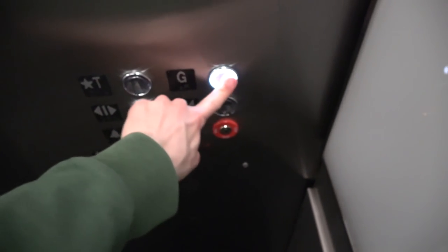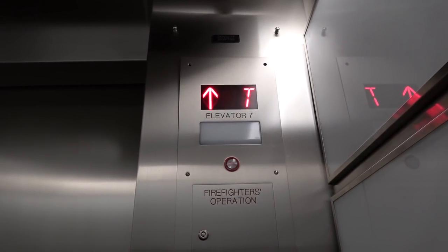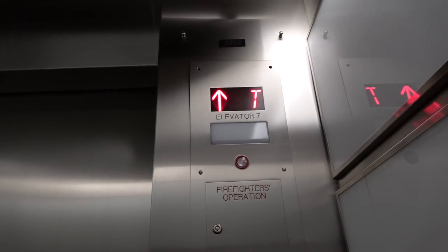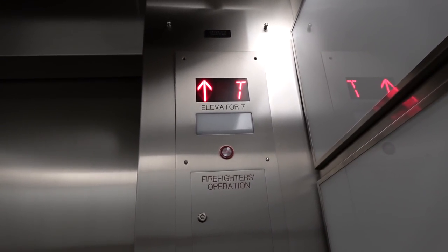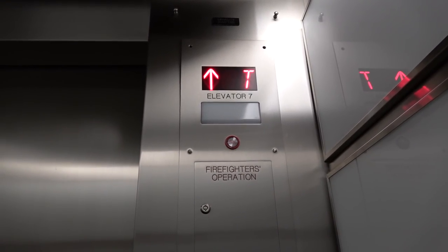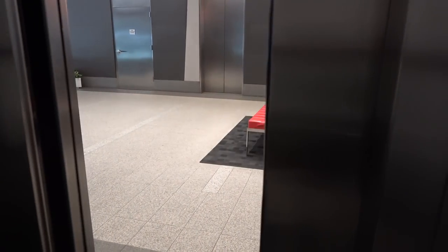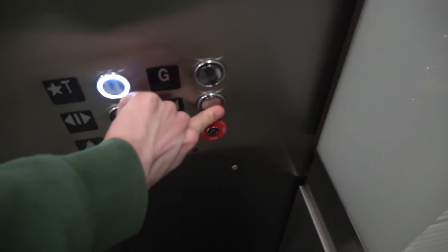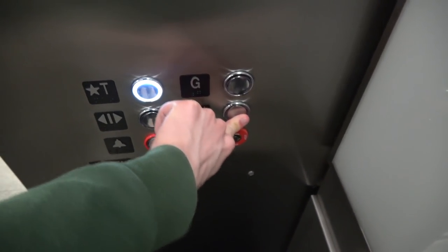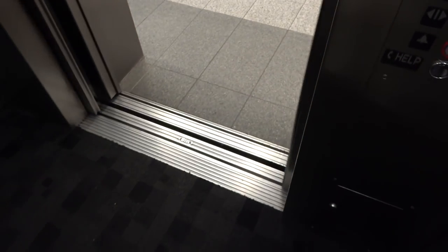We'll go up to see and just come back down. The thing is just slow now — can't even hear the motor, not well. We'll just go back to the tunnel level. The door-close button does not work.